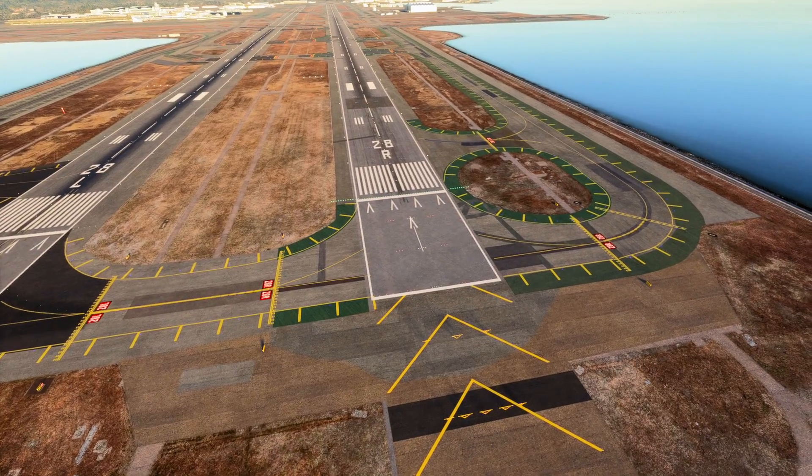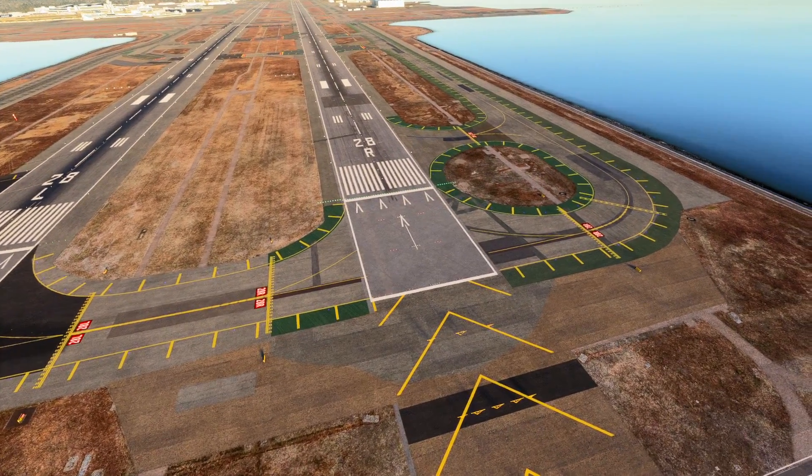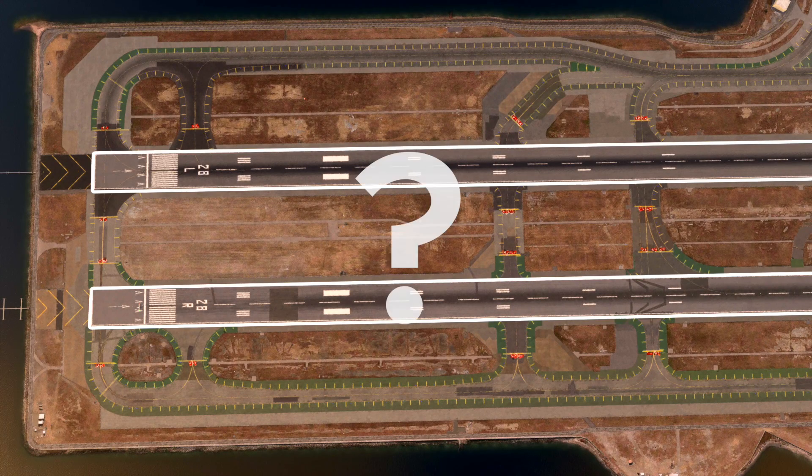That is a perfect landing. The problem is, it's 4,000 feet down the runway. Do this on a short runway surrounded by water and you make your flight into a cruise — the passengers may not like that kind of cruise. So where's the ideal spot we want to land on, and what do all these markings mean on a runway?